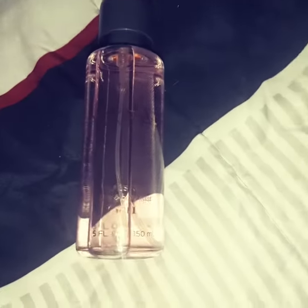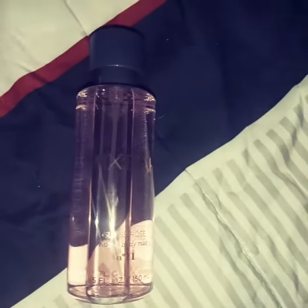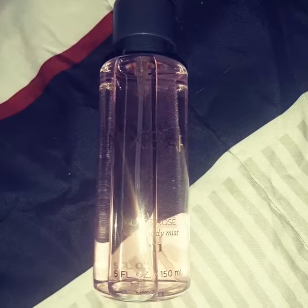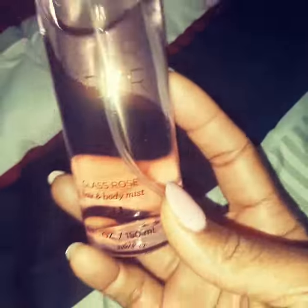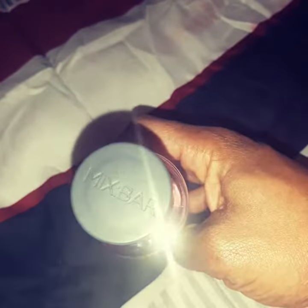Hey, hey! So we're going to be trying this new mist. It's from Mix Bar. It is called Glass Rose Hair and Body Mist, it's number 11. It has this nice little pink tint — cute little bottle.